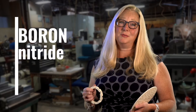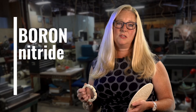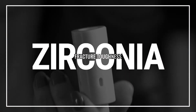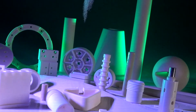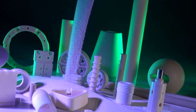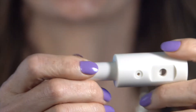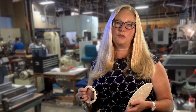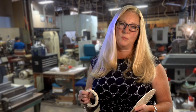Boron nitride is used under vacuum and can reach temperatures up to 3,000 degrees C — it's used for filament insulation most of the time. Zirconia has excellent fracture toughness and is excellent in pump components where you're seeing cavitation or vibration. It has higher strength than alumina, but also much higher density and is a much heavier material. Zirconia is used for blade edges and for its wear resistance.